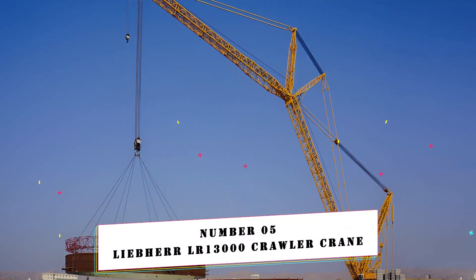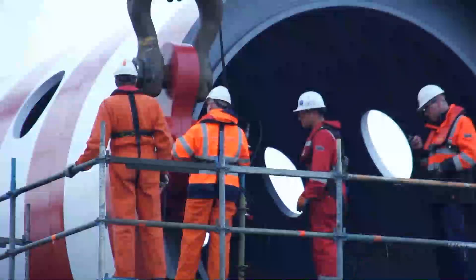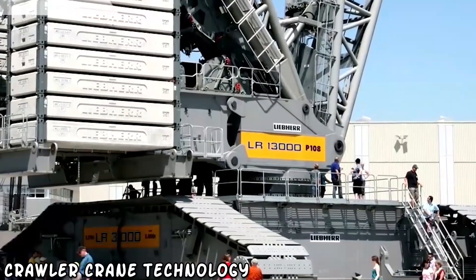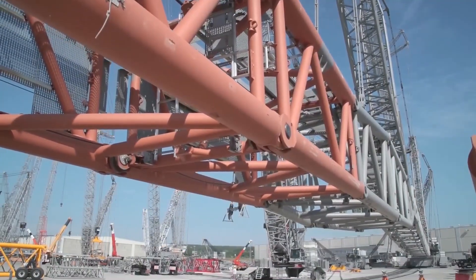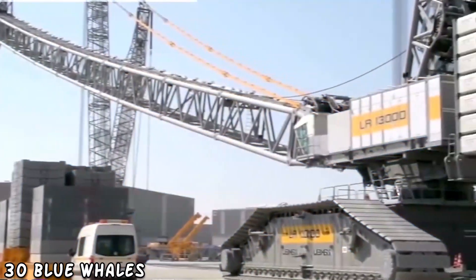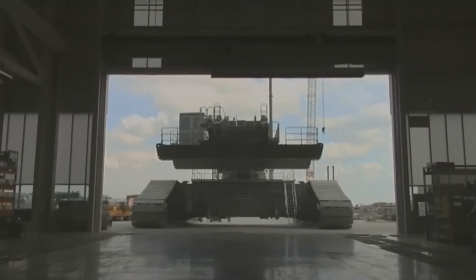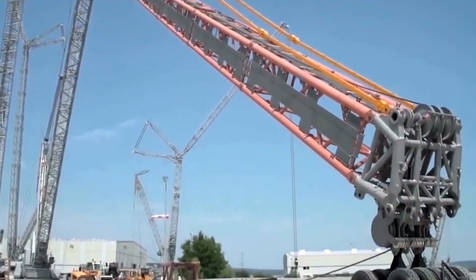Number 5: Liebherr LR13000 Crawler Crane. The Liebherr LR13000 is the construction industry's titan and a marvel of engineering. This steel behemoth, towering like a modern-day Goliath, seamlessly combines physical strength with precise craftsmanship. Regarded as the pinnacle of crawler crane technology, it is a tribute to human ingenuity and the never-ending pursuit of construction perfection. The world's most powerful crawler crane, the LR13000, can carry 3,000 tonnes in a single load — equivalent to about 30 blue whales. It is taller than Johannesburg's Carlton Centre and features a main boom one and a half football fields long. The hook block alone weighs 11 tons, six times the weight of an ordinary family car.